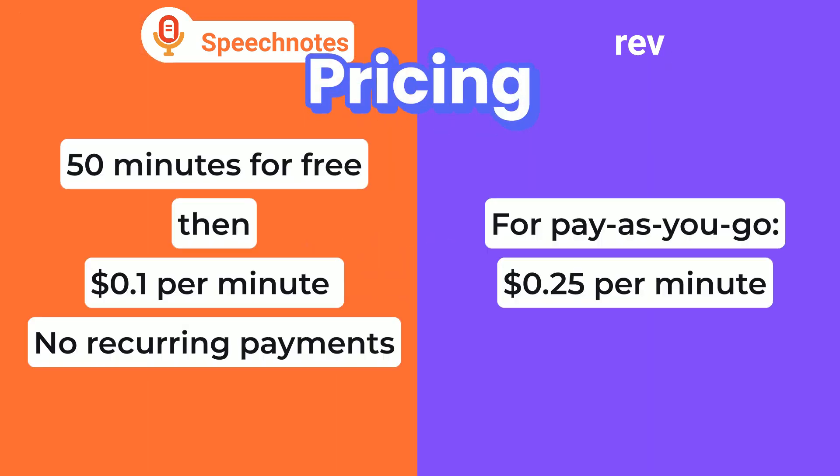Pricing: SpeechNotes is 10 cents a minute while Rev is 25 cents a minute, so SpeechNotes is the big winner in the pricing category with less than half the price.